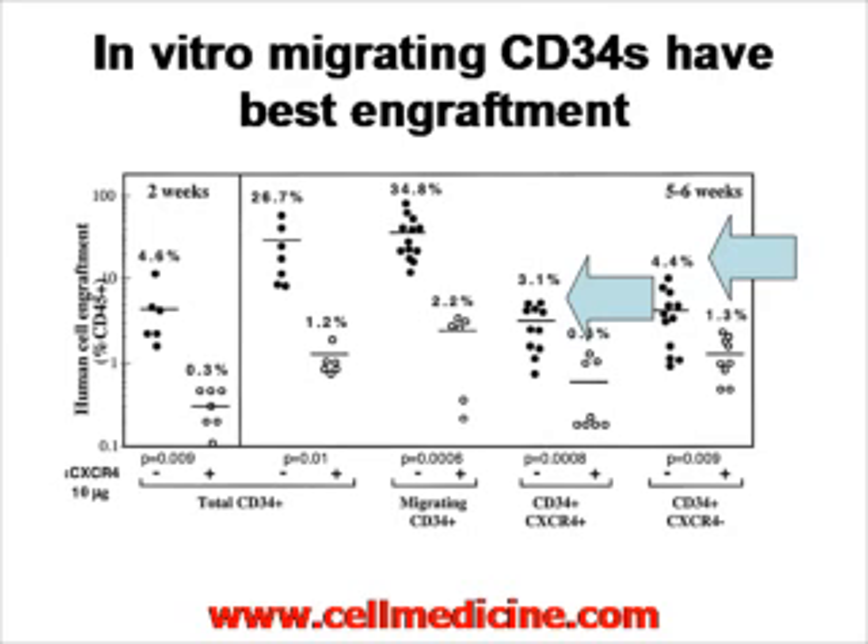However, if you look at cells selected for CXCR4-positive based on antibodies, you see only 3.1% engraftment in the CXCR4-positive and 4% engraftment in the CXCR4-negative. This makes no sense — if you select for CXCR4 with antibodies, you should have a lot more engraftment, not less.